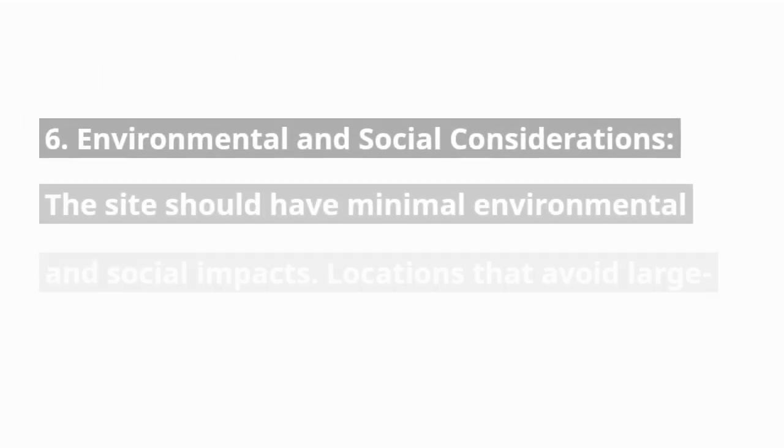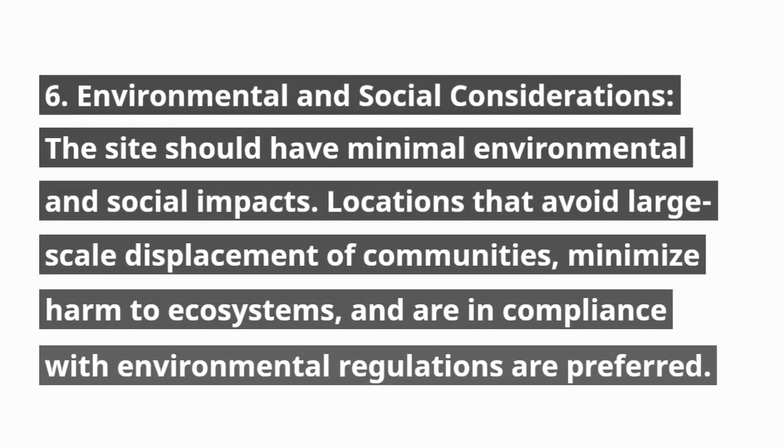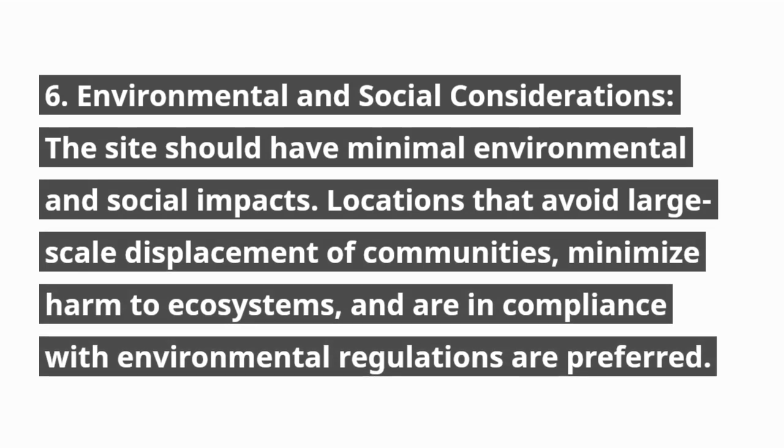6. Environmental and social considerations. The site should have minimal environmental and social impacts. Locations that avoid large-scale displacement of communities, minimize harm to ecosystems, and are in compliance with environmental regulations are preferred.